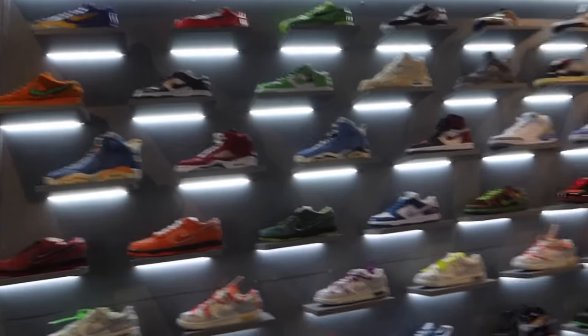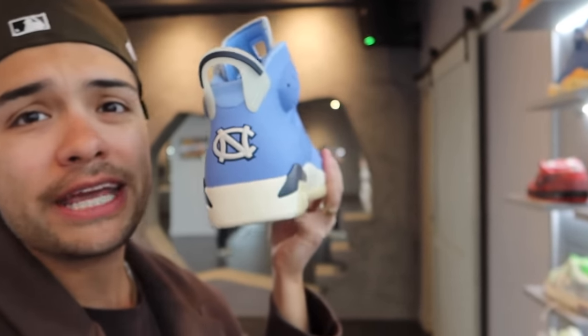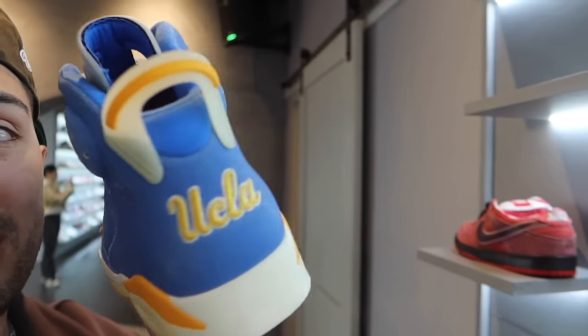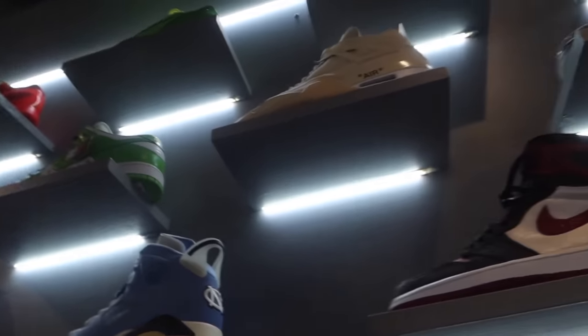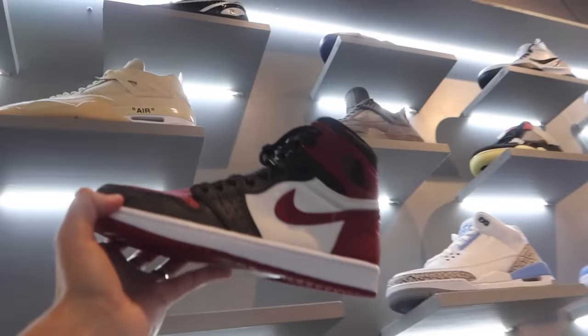This right here is the ultimate wall of heat. This store has stuff that other stores just don't got — a lot of stores in LA do not have the Player Exclusives. I know maybe one other store that carries PEs. If you don't know, Nike and Jordan make sneakers for different colleges, and the only people that get them are the players on the team. So this is an Oklahoma sneaker, a UCLA collab — these were not released to the public, only to the athletes. We got UCLA, Oklahoma, North Carolina, and this Air Jordan 1 with the stingray.